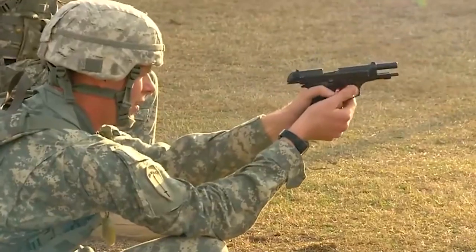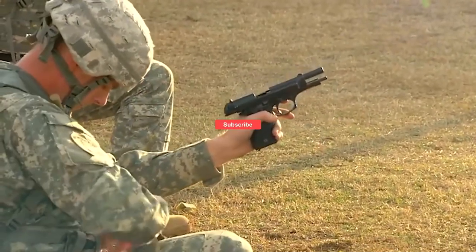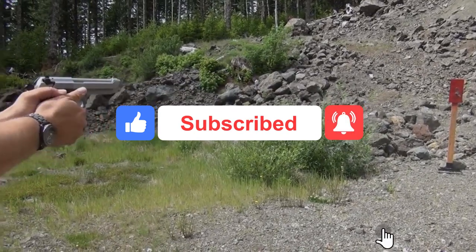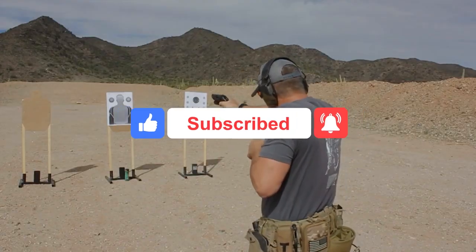While it can be difficult to narrow down the best Beretta pistols as preferences and needs vary, all of these firearms have their own unique features and are highly regarded by those who have used them. Ultimately, the best Beretta pistol for you will depend on your specific needs and preferences, but any of the above options would be a reliable choice.